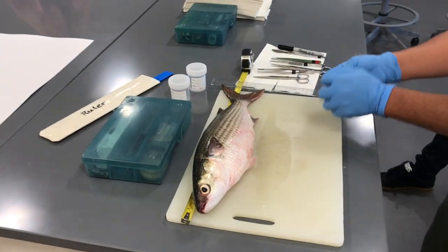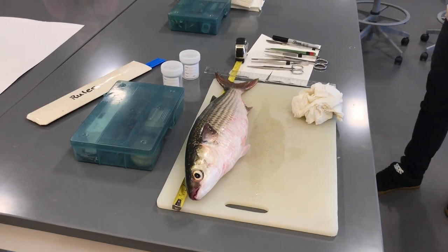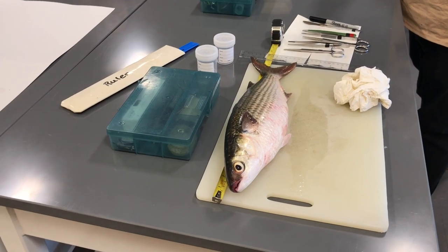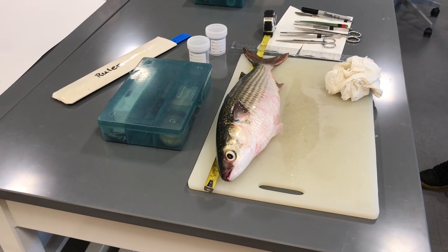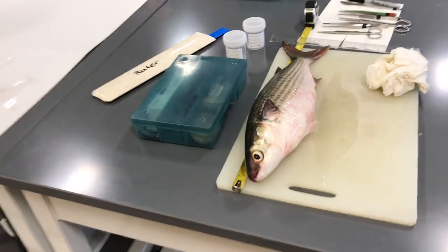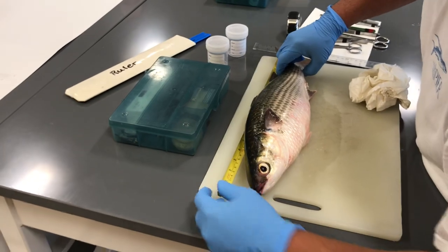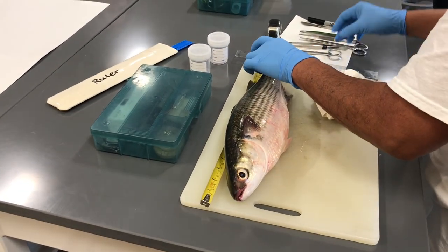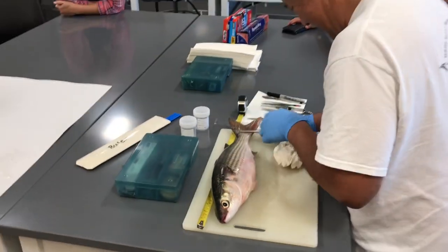Where did you get this fish? Orman Lagoon waterway. Was he dead when you got him? What were your collection methods? I used a cast net and got that one, and I got one on the sabiki.